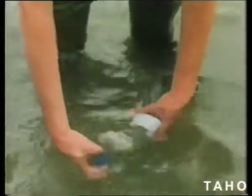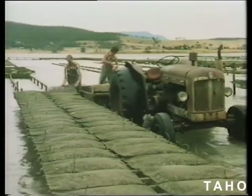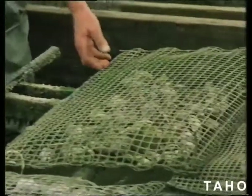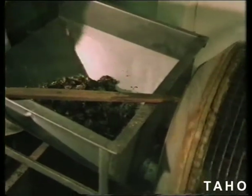The oyster is a very delicate creature, particularly susceptible to water impurities. Continuous testing monitors the water conditions. The oysters take 12 to 18 months to reach optimum table size.